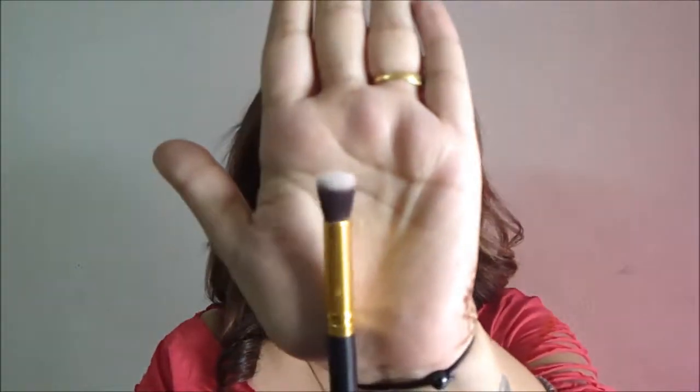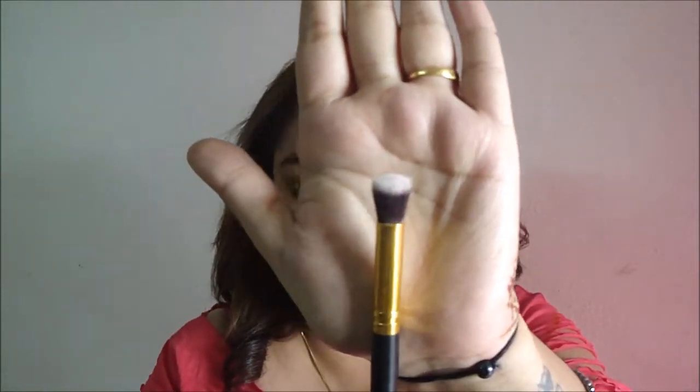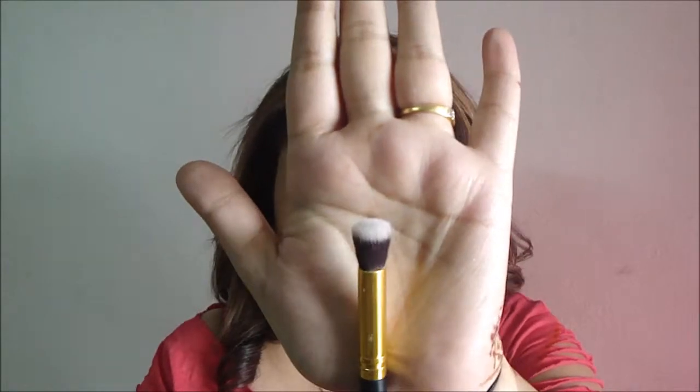The next thing I have is this concealer brush, and this came in the same set as the foundation brush. I use this to conceal under my eyes, as a highlighter on the bridge of my nose, my cupid's bow, my forehead, and my chin — and it works amazingly.